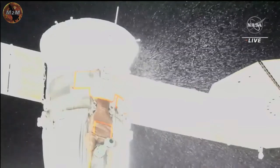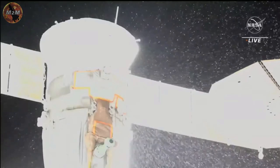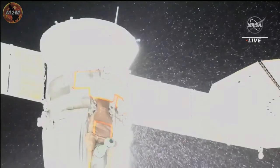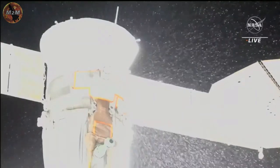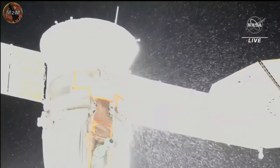They are back inside the station. The Expedition 68 crew is in great shape — at no time were they in any danger — while further discussions are ongoing with specialists and engineers as to the next course of action.